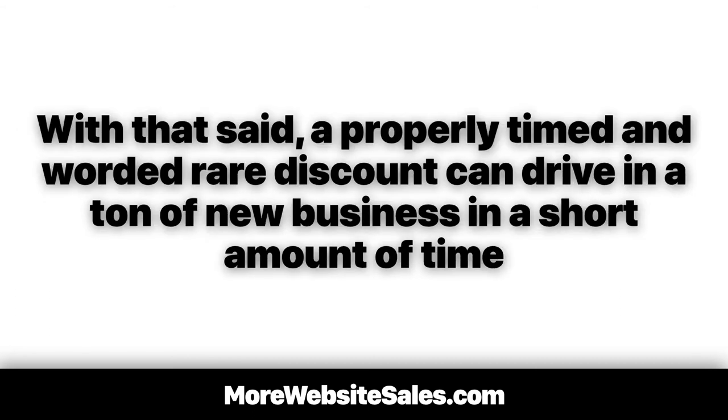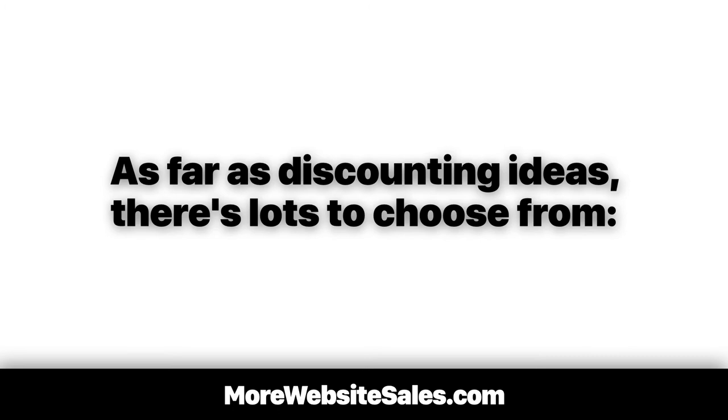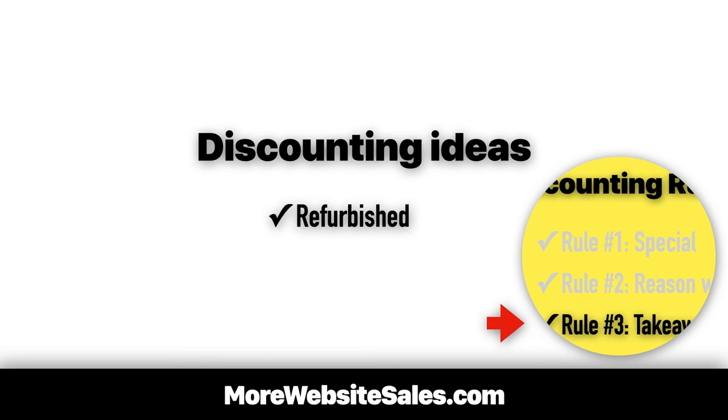With that said, a properly timed and worded rare discount can drive in a ton of new business in a short amount of time. Remember, discounting rule number one says a discount must be special — offering a discount once or maybe twice a year is special. As we see with Apple Computer, we can sell refurbished devices at a discount because it employs discounting rule number three: a takeaway of trading value for value.